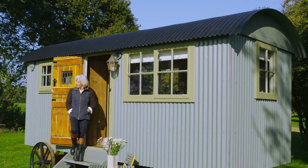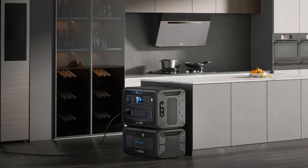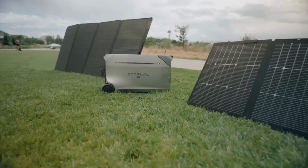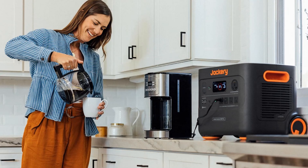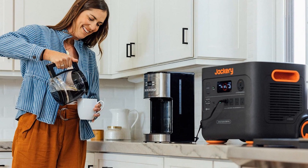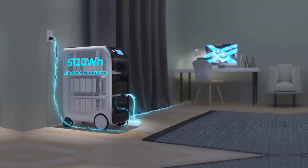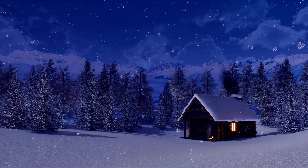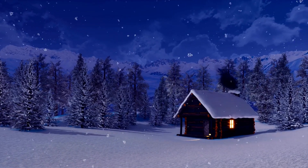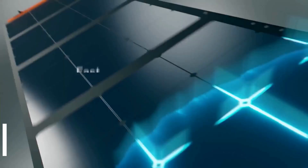Living off-grid isn't just a dream, it's a reality more accessible than ever. But with so many portable power stations out there, how do you choose the best off-grid solar generator? In this episode, we'll break down the top 4 best portable power stations for off-grid living, giving you an honest and comprehensive review of the features, strengths, and potential drawbacks. Factors like power output, capacity, solar charging, and portability will help determine the right choice for your off-grid needs. Full specs and features are in this video's description. Now let's get to it.